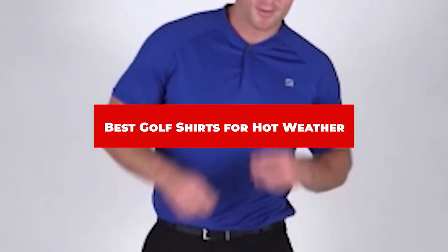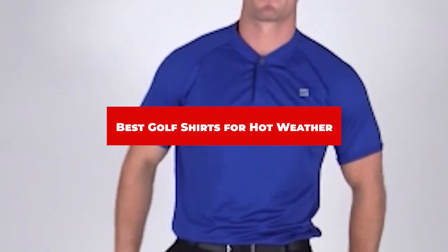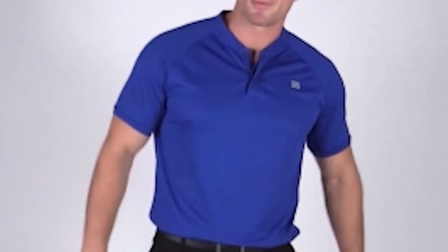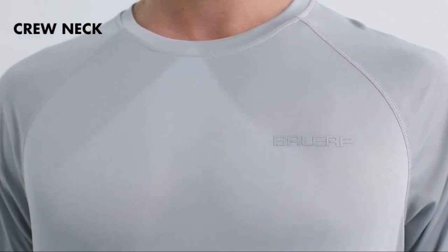If you're looking for the best golf shirts for hot weather, here's a list you must see. We made this list based on our personal preference and sorted it based on their features, prices, quality, durability, and reputation of the manufacturers and customer feedback. We've included options for every type of customer.